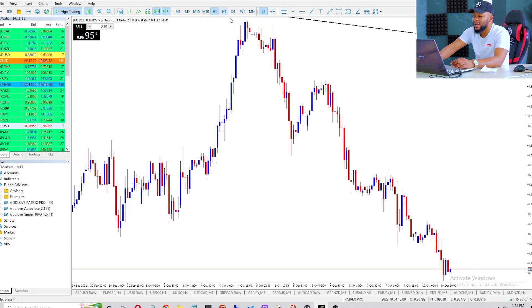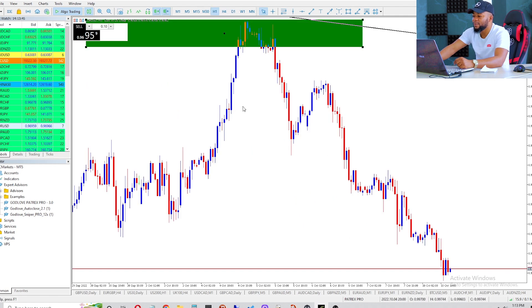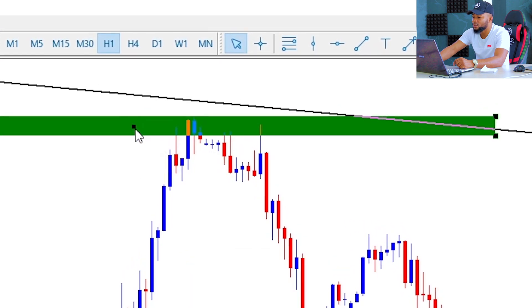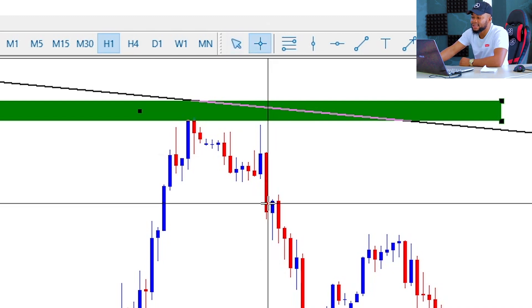That is on the higher time frame. Now how did I get into the trade? I got my signal on the one hour time frame. Let me put a small box here on the daily time frame to show where we got into the trade. On the one hour time frame — this is the same box from the daily — you can see we had a reversal candlestick pattern, a pullback or kangaroo candle, that was already telling us the market is reversing. After that reversal candlestick, we still had this bearish engulfing candle confirming the sellers are in control.